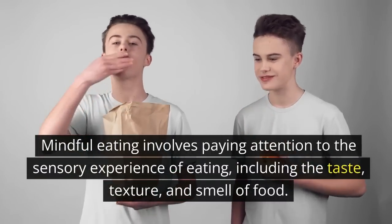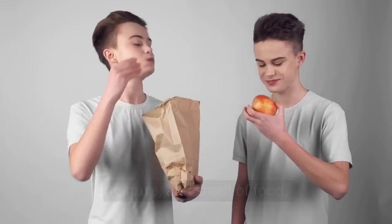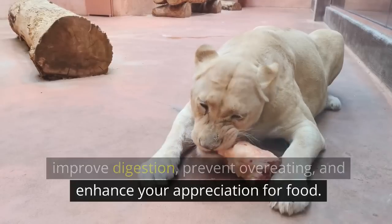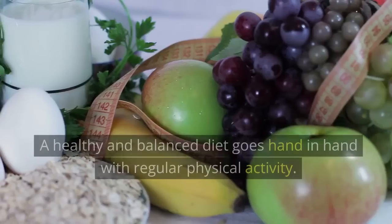Mindful eating involves paying attention to the sensory experience of eating, including the taste, texture, and smell of food. By slowing down and savoring each bite, you can improve digestion, prevent overeating, and enhance your appreciation for food.